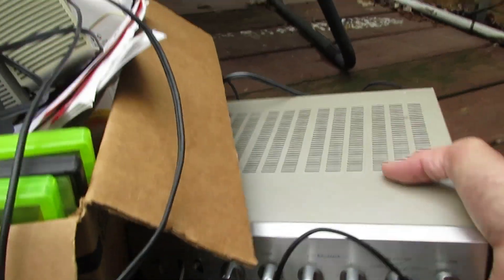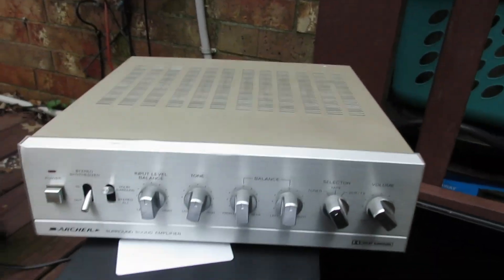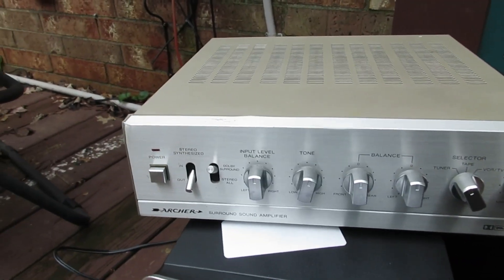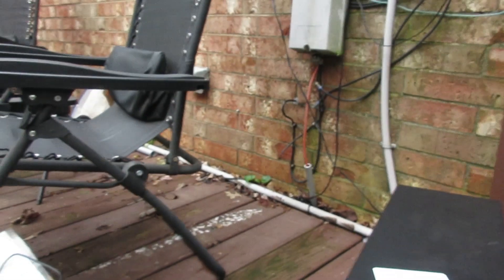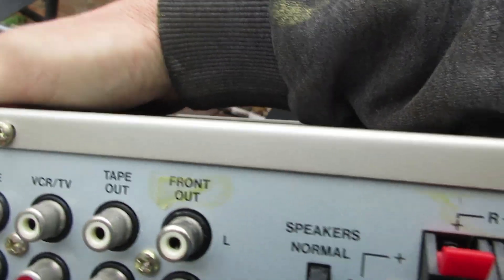This little fella here was really cool — found it at an estate sale. It's the Adobe Pro Logic unit. You've got your inputs for your speakers and all your other inputs and stuff. We might do a little review on it.